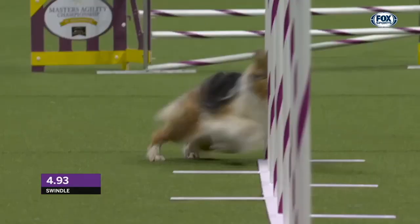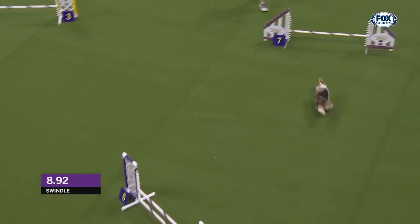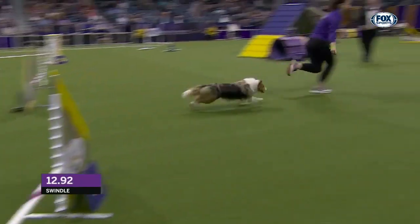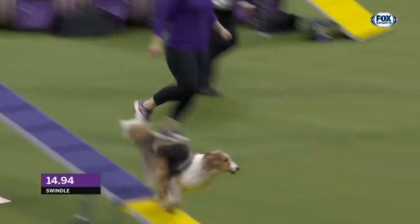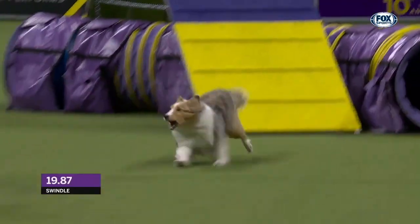We got some speed happening here. Good job. Get this front cross. Nicely done right there. Let's see that running dog. Beautiful. Well done. Get it up and over to the center frame. Get that contact.